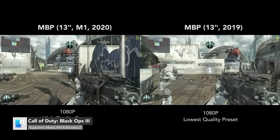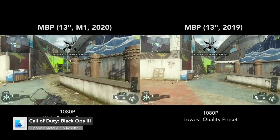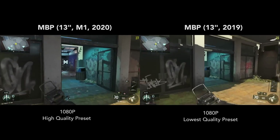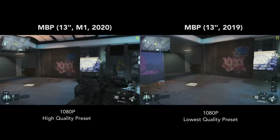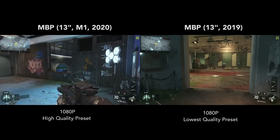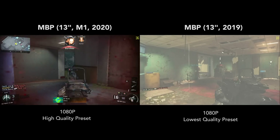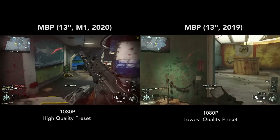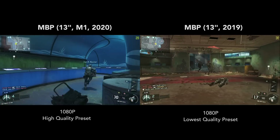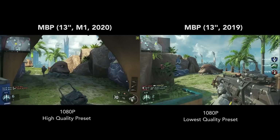Our first game is Black Ops 3, which supports the Metal API. Every single game in this video is running at 1080p. This game officially requires an AMD graphics card, which both of these machines don't have. However, the game is somewhat playable on the M1 MacBook Pro, which you can see on the left side of the screen, whereas for the 2019 MacBook Pro, it is almost unplayable.